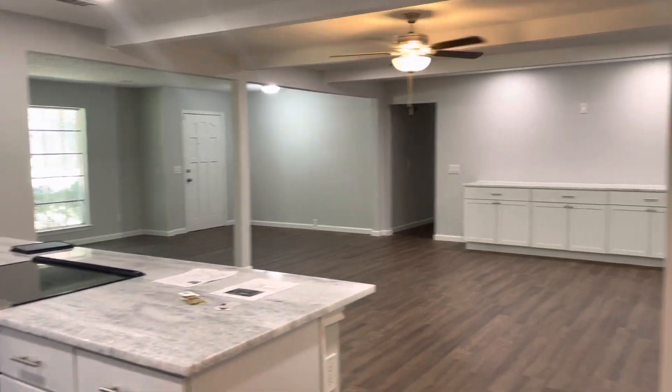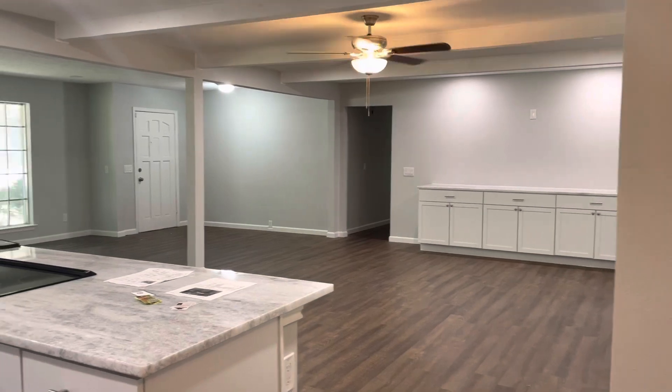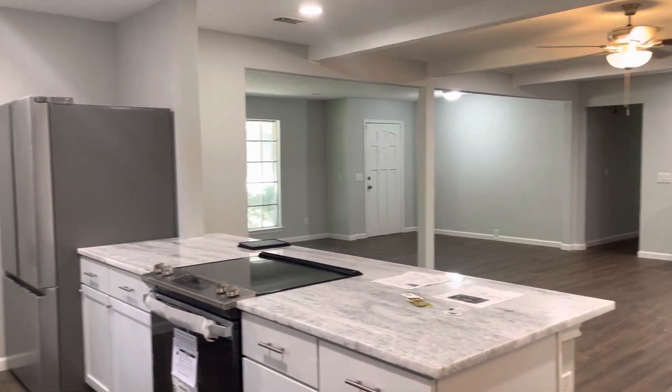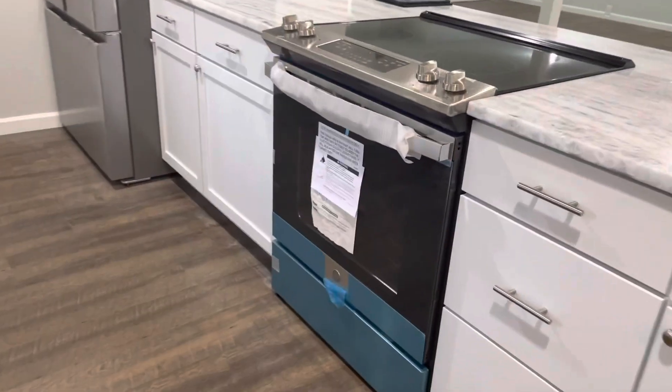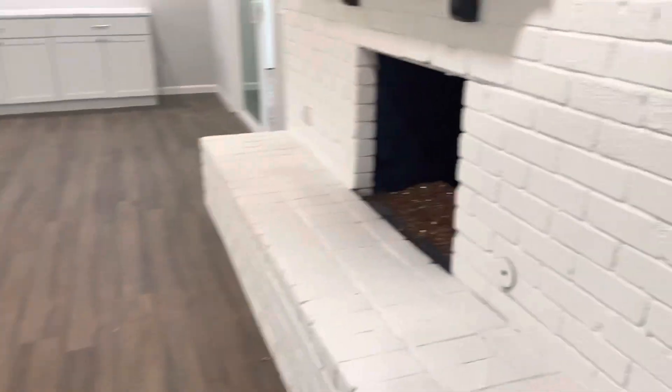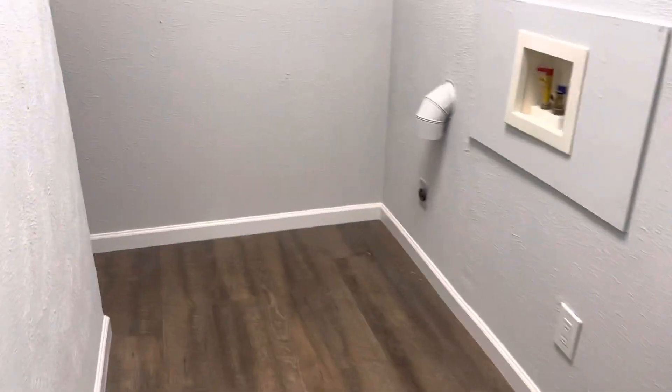It's kind of a laminate floor there, so they have opened it up. Small pantry — the windows are not updated. There's a garage bar here and laundry right here.